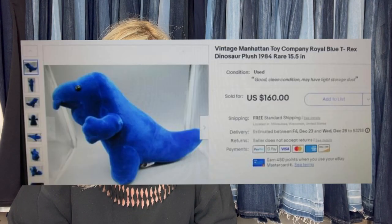My bins — I love it. Unfortunately it sounds like she hasn't had a very good experience at hers, but let's talk about this bolo. It is a vintage Manhattan Toy Company Royal Blue T-Rex dinosaur plush from 1984, and it sold for $160. I'm trying to understand the thrift store dumpster — does the thrift store throw stuff in a dumpster you can dive in? And why would they not try to sell this? Anybody know? Any dumpster divers out there?